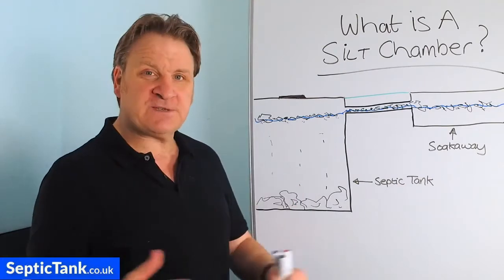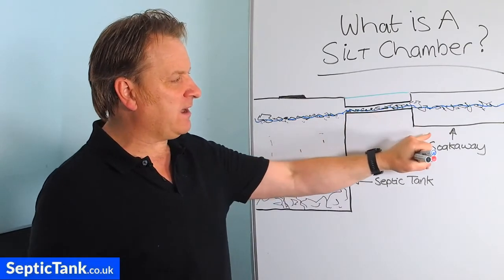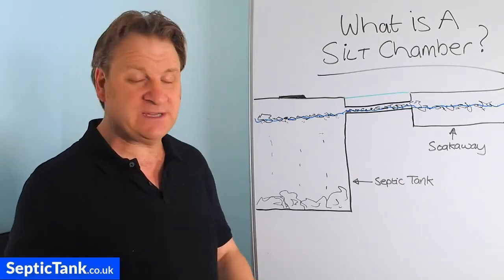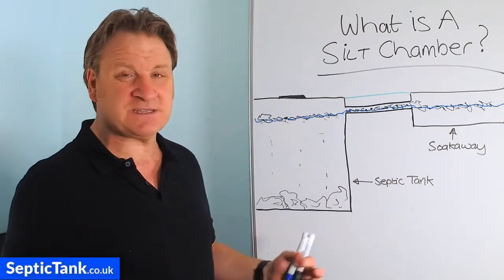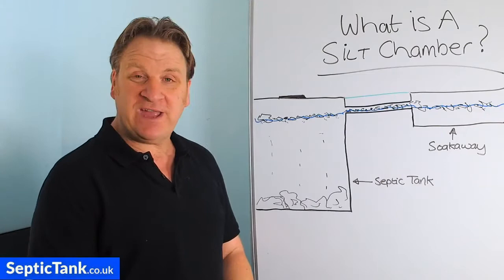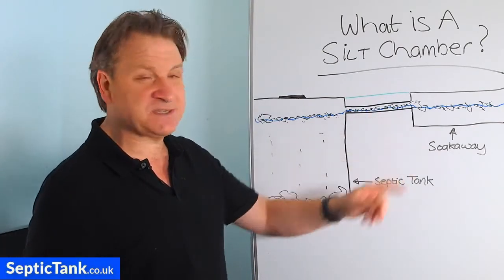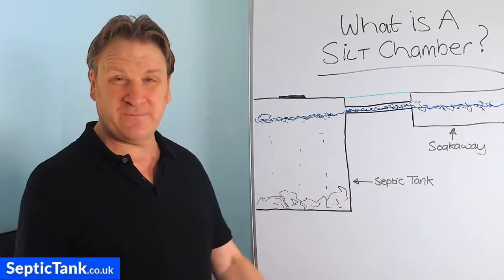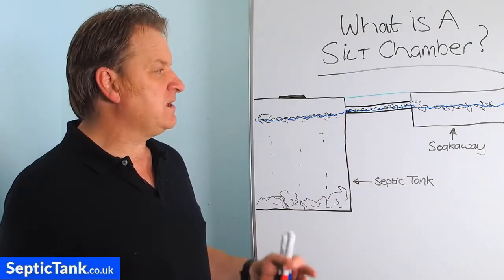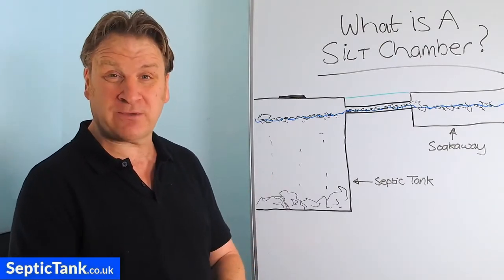When your soak away or outlet pipe is blocked, because they're underground the only way to fix them is to dig the ground up. You could get a drain rod company in — they'll charge a minimum of six to eight hundred pounds to unblock the pipe. In reality you'll need a specialist sewage firm who will dig up the pipe and the soak away, and they'll charge anywhere from fifteen hundred to three and a half thousand pounds to repair everything.